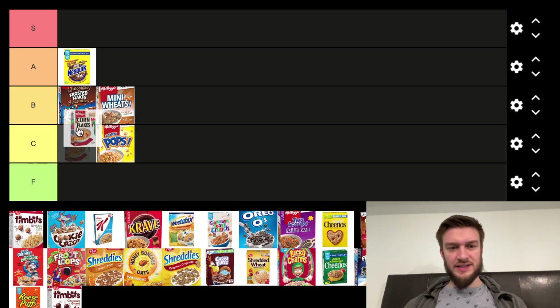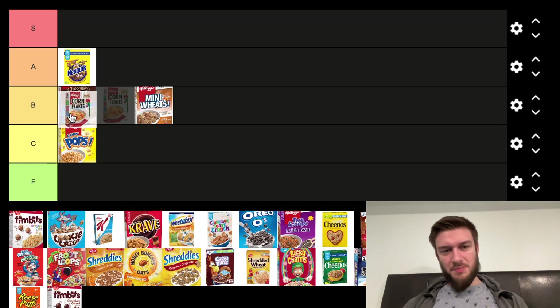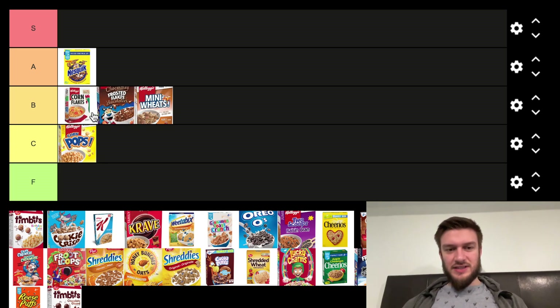Next we got Corn Flakes. I'm probably going to put Corn Flakes maybe above the Frosted Flakes. Corn Flakes is a classic — it's not the best, but it's classic, and you can add things to it. You can see there's like fruit in it. I like putting a little bit of sugar or something on top. I haven't had it in a long time, but I remember it is pretty solid.